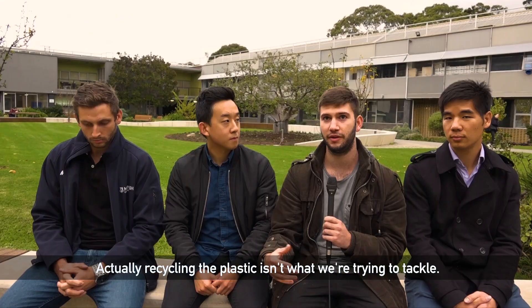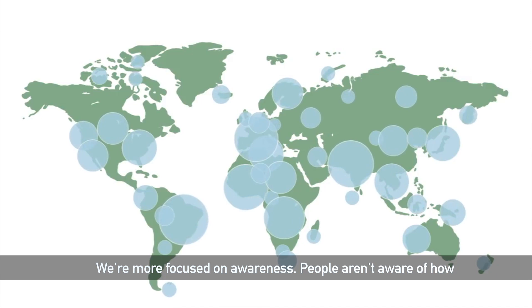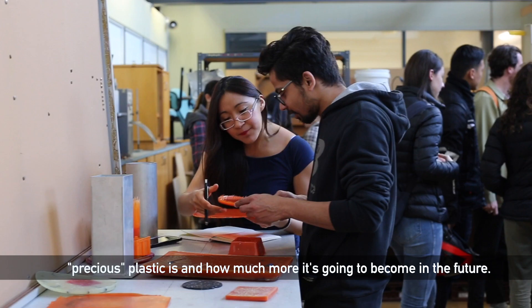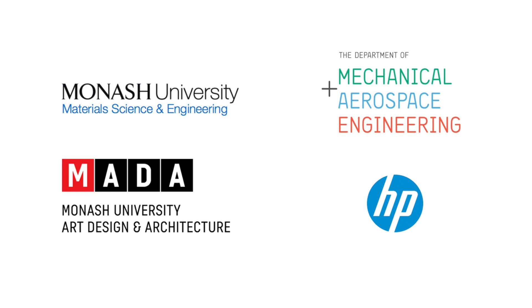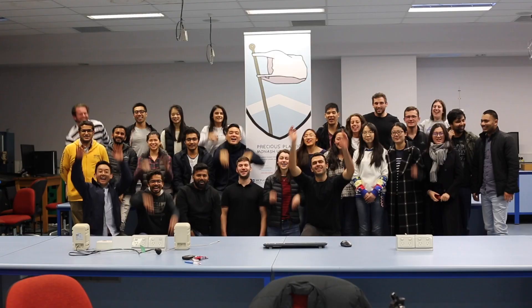Actually recycling the plastic isn't what we're trying to tackle — we're all focused on awareness. People aren't aware of how precious plastic is and how much more valuable it's going to become in the future. We're all focused on our world.